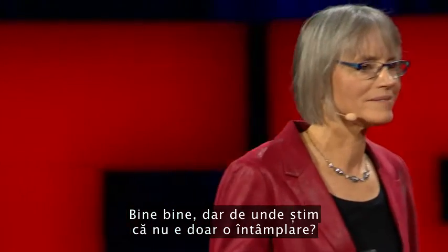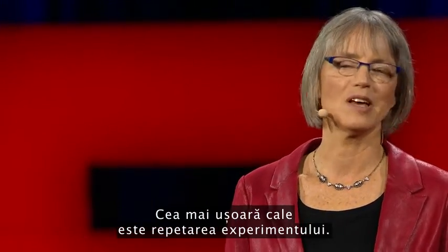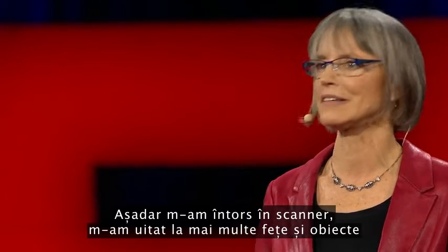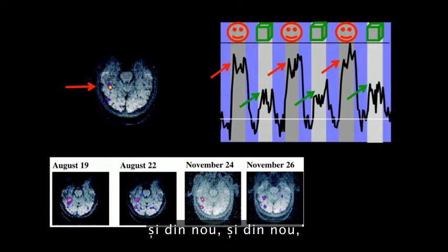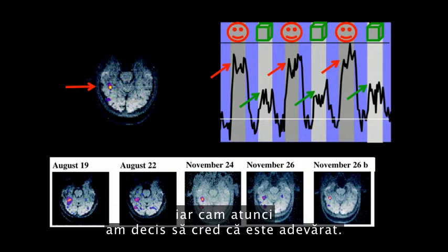But how do we know this isn't a fluke? Well, the easiest way is to just do the experiment again. So I got back in the scanner, I looked at more faces and more objects, and I got a similar blob. And then I did it again, and again, and again — and around about then, I decided to believe it was for real.